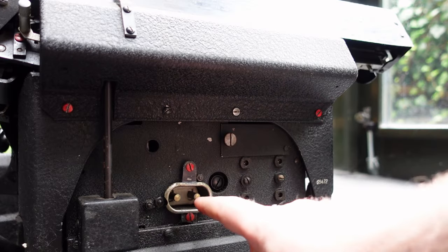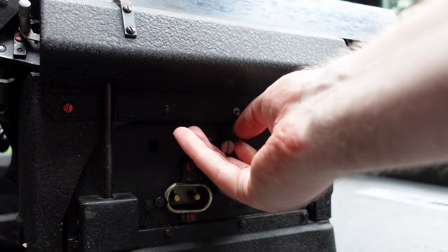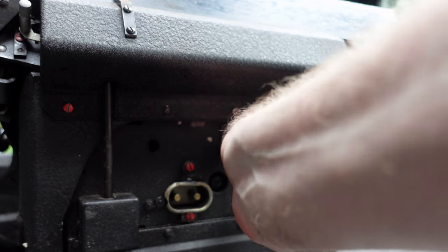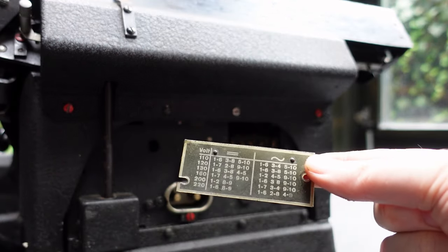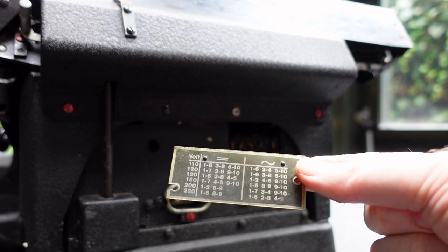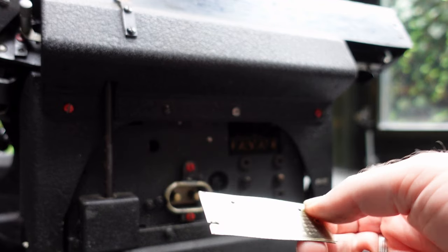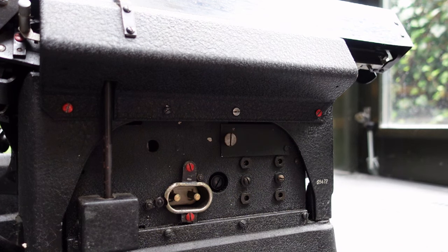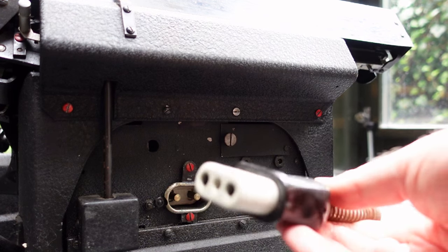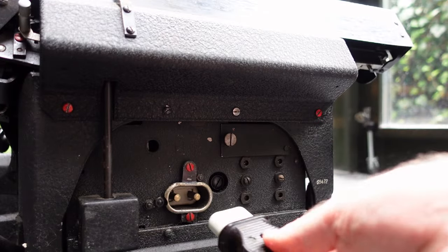This machine runs on electricity, and behind this small panel on the back there is a set of jumpers that you can set for various voltages, either direct current or alternating current. This one is now set to alternating current at 220 volts. This machine uses a fairly standard plug of the time that many other large machines used to use.